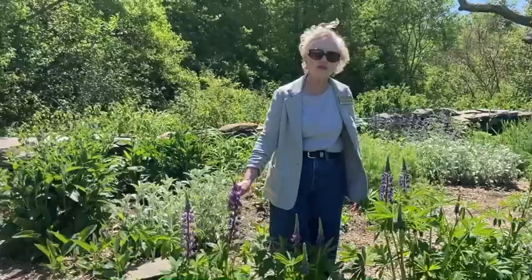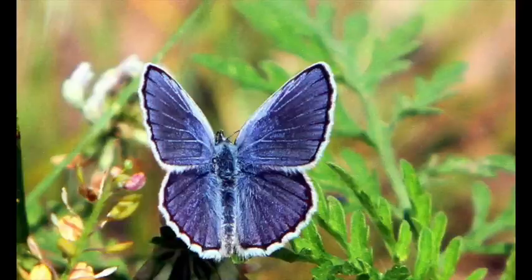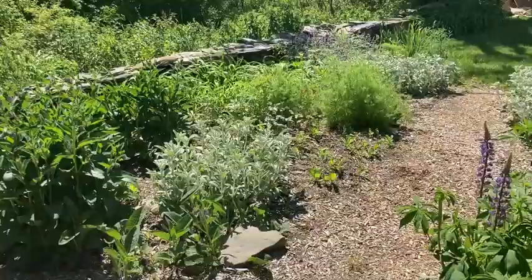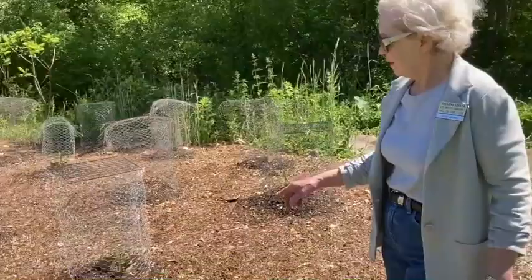I'd like to spend a moment talking about this lupine. The lupines you normally see in the garden center are hybrids — a western variety. They're very popular, but this is the eastern lupine, which is native to New England and throughout the northern midwest. It is the only host plant for the Karner blue butterfly; the butterfly will not lay its eggs and survive on the garden variety of lupines. This plant is in decline, so it is one of our featured plants and is very, very important. Now we will move to the Three Sisters garden.